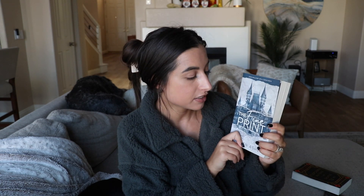Next I read The Fine Print — if you've read this book, you know it's got a little bit of spice. It was a really fun one, kind of a Disneyland vibe — a spicy romance type of book with a Disneyland-esque twist.